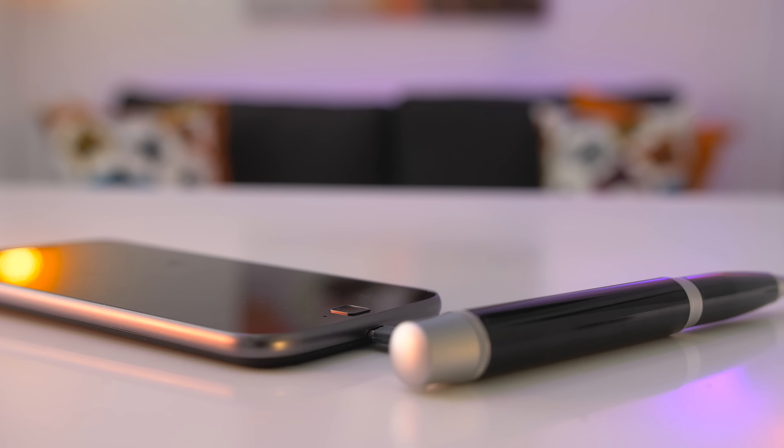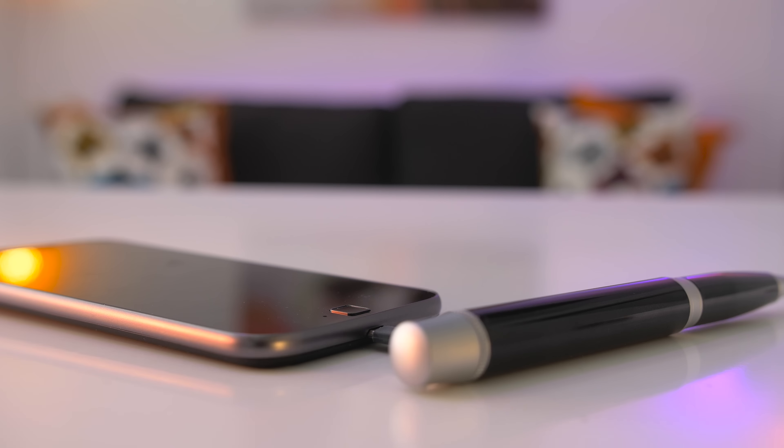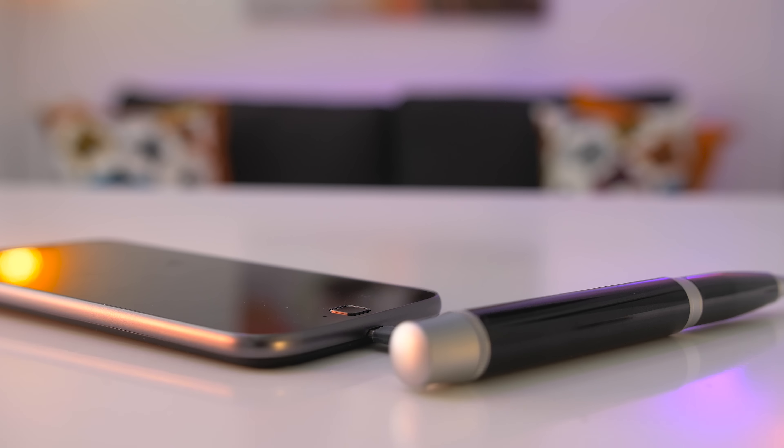Now the battery is only 1000 milliamps, so it's not going to give you a full day's charge, but it'll definitely get you through the entire day. All you have to do to access the USB storage device is unscrew the top and plug it into your notebook or your computer. And if you flip it the opposite way, it will begin to charge the 1000 milliamp battery inside of the pen.